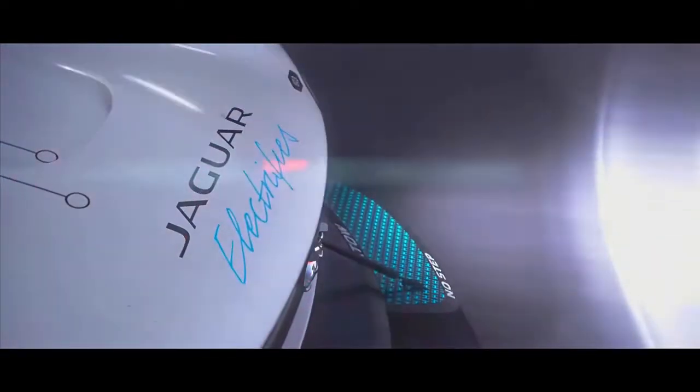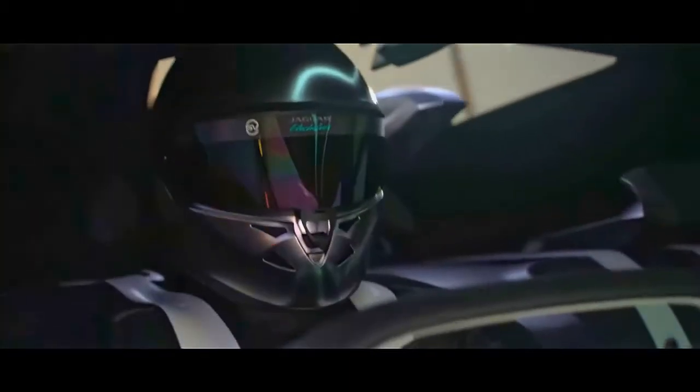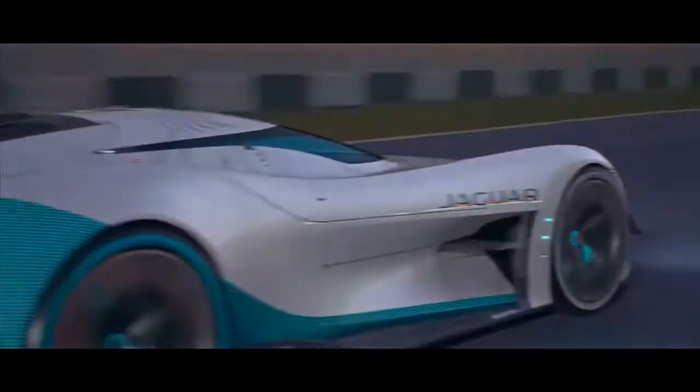The all-electric Jaguar Vision GT Coupe has been planned and created starting from the earliest stage, taking motivation from the brand's incredible racing genealogy. The iconic C-Type and D-Type influence its daring modern plan, while Jaguar's I-Type 4 Formula E and I-Pace E-Trophy racing vehicles give the specialized establishments to its rigid racing execution.